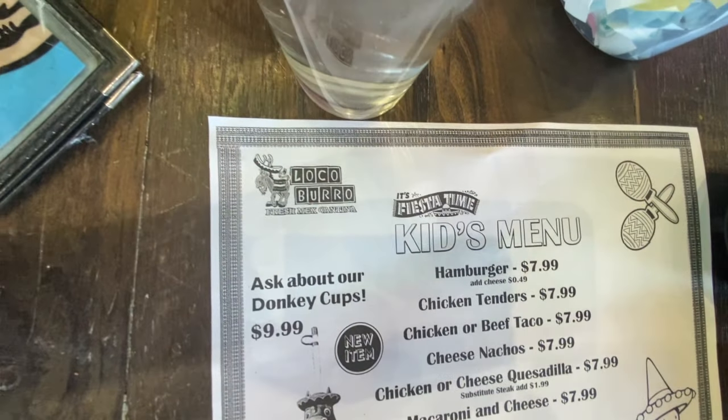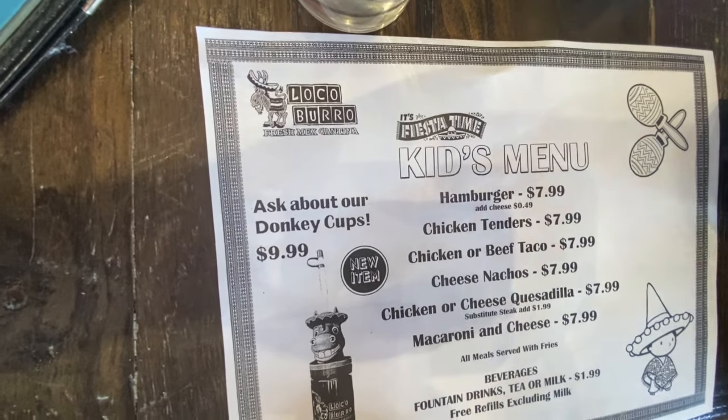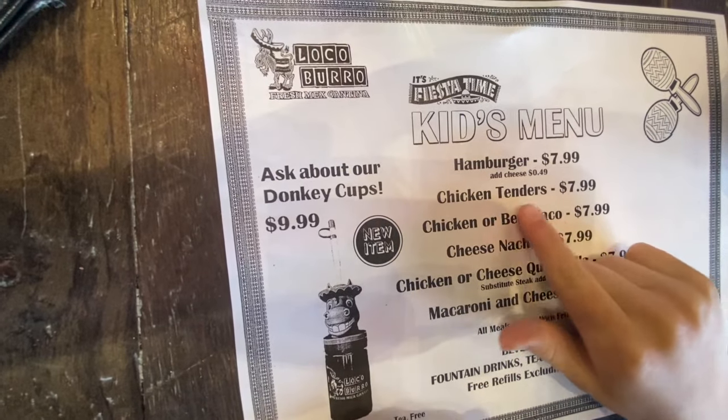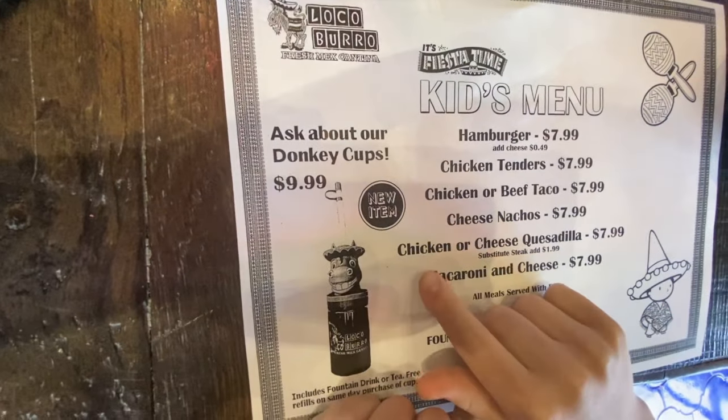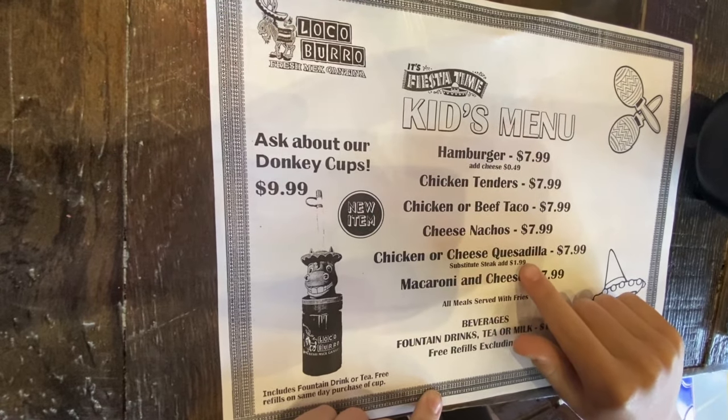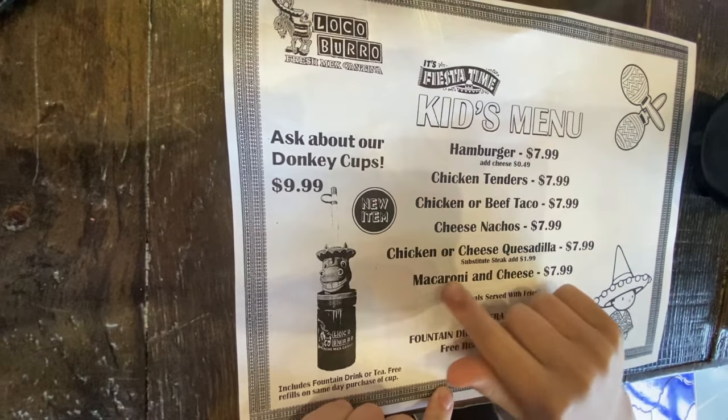Tell us about the kids menu — what do they have for available options there? So they have a hamburger, chicken tenders, chicken and beef taco, cheese nachos, chicken and cheese quesadilla, and macaroni and cheese.